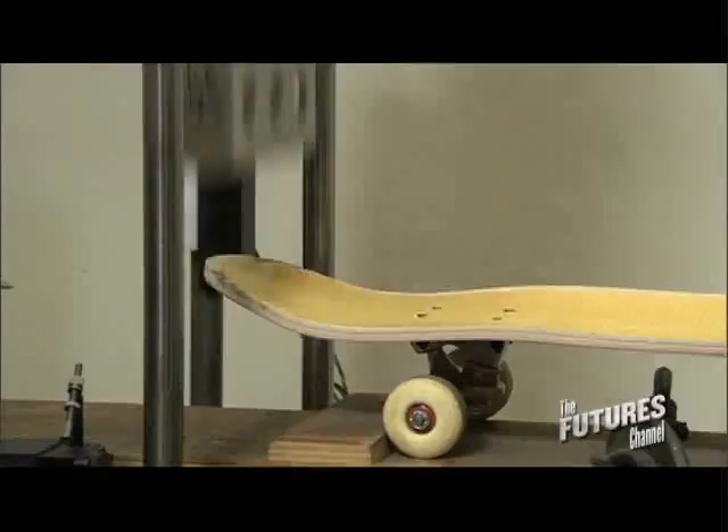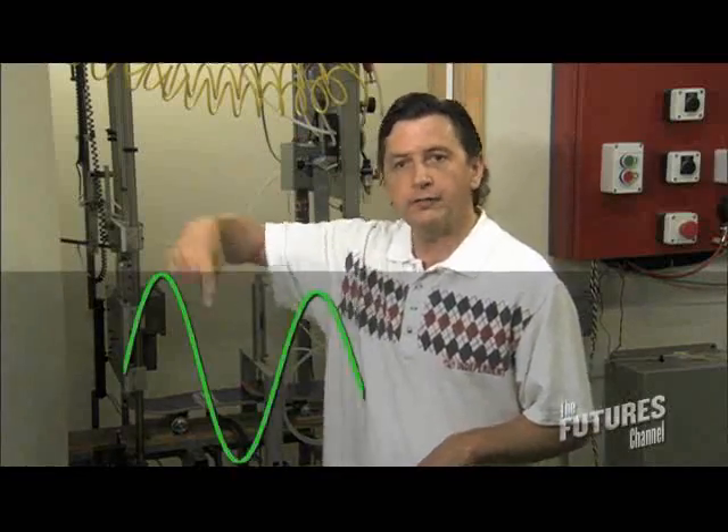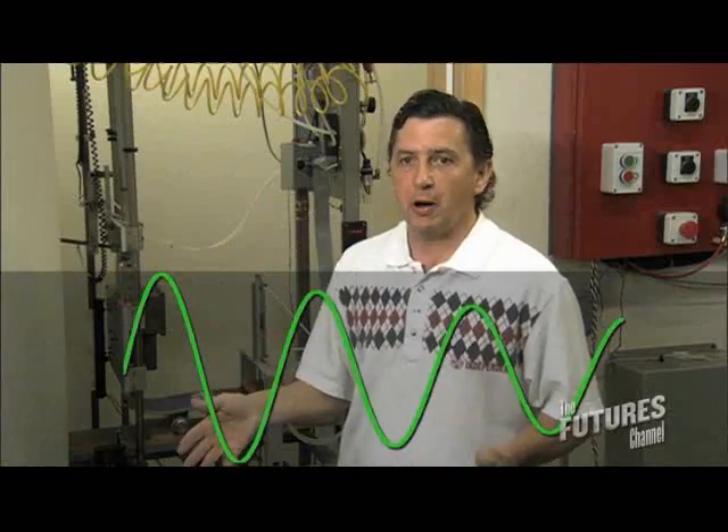We can tell what makes the board stronger. The board that has the highest wave curve gives you the most pop.